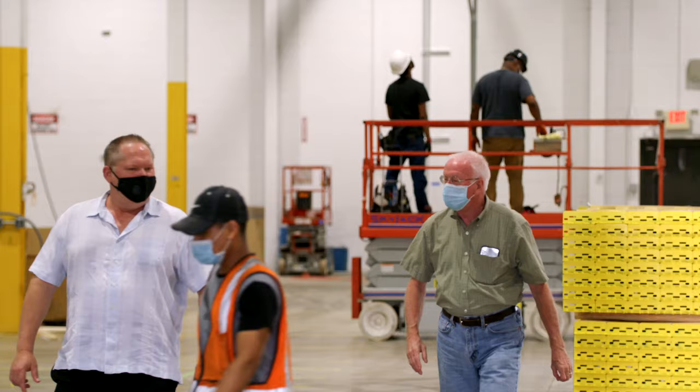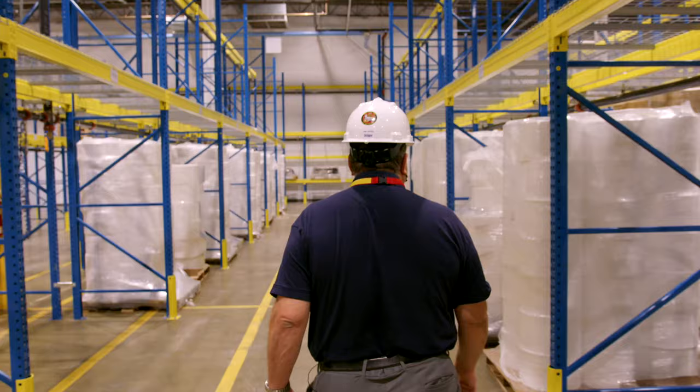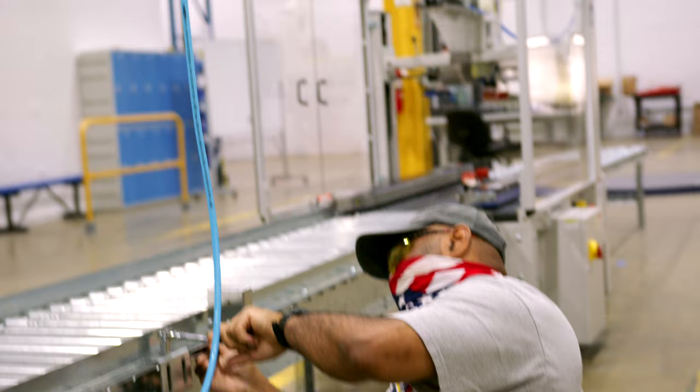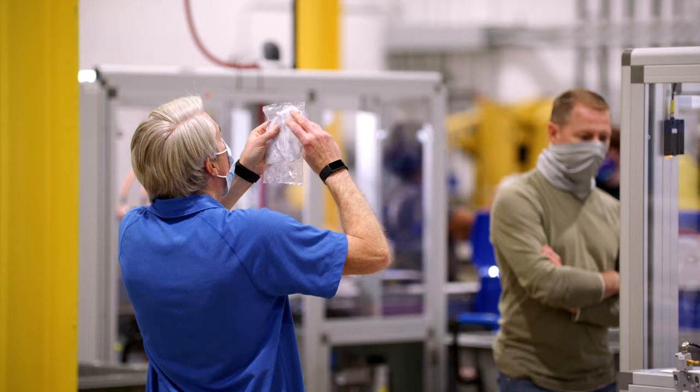Draeger is really helping the local area by hiring these people. I myself was impacted by COVID — I lost my job after 31 years. There were some people who have been out of work, so they're very hungry right now to do work. U.S.-supplied materials made by U.S. employees. Draeger has been in America since 1907 continuously, so we've been protecting American workers for over a hundred years.